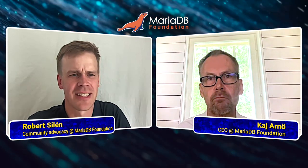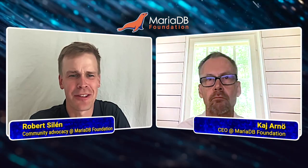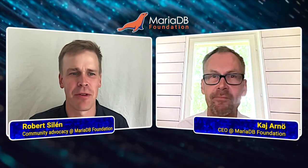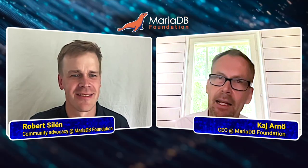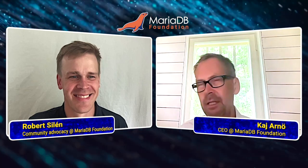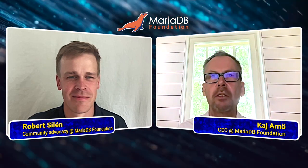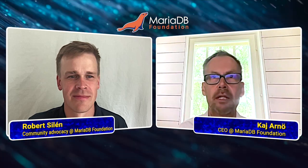That makes a lot of sense. So self-signed server certificates and zero-effort encryption — that sounds like a big step forward in ease of use and security. Well, those words — zero-effort encryption — it's a bit of a clickbait, but I think it's something that you really need to know about. So there's a blog entry about this.